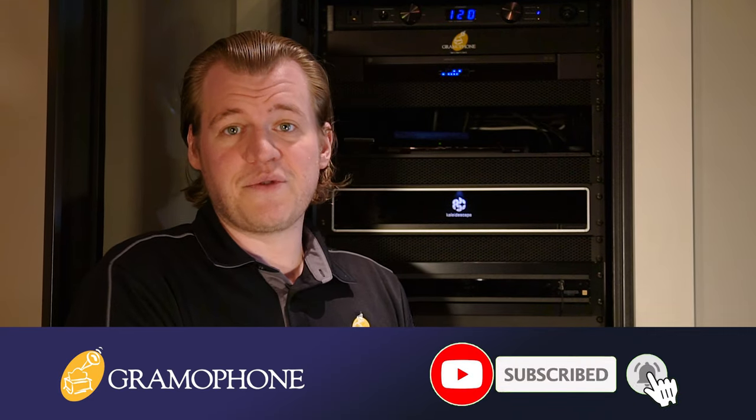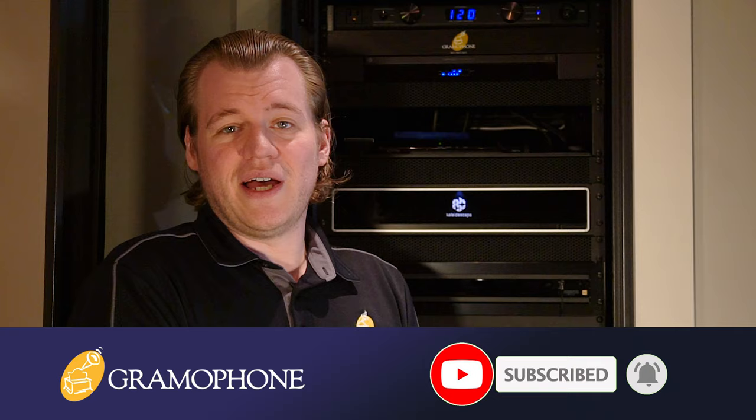This is a product capable of delivering the highest quality movie playback imaginable while doing so in a form that is extremely convenient to access. There is an entire list of superlatives about all Kaleidescape products when it comes to their use in home theater, and we're going to get into all the incredible features they have to offer. Make sure you subscribe to the Gramophone channel and click the bell notification icon so you don't miss out on our upcoming content.